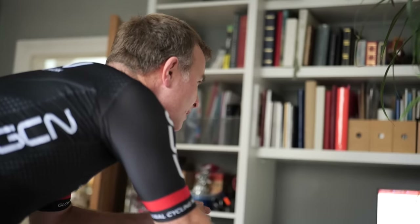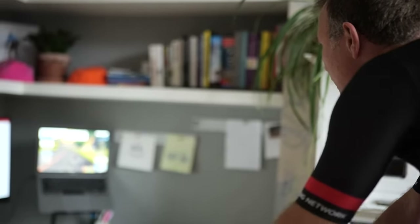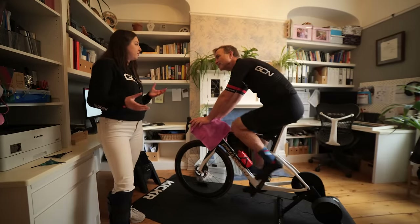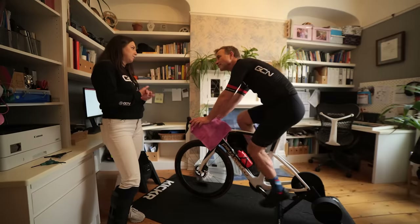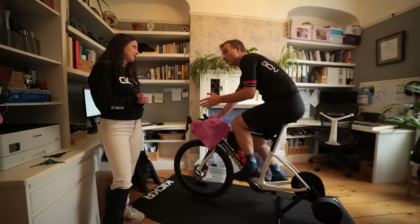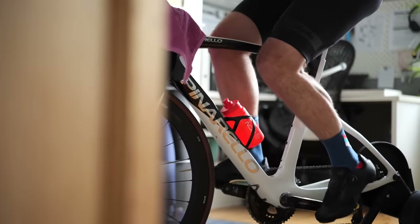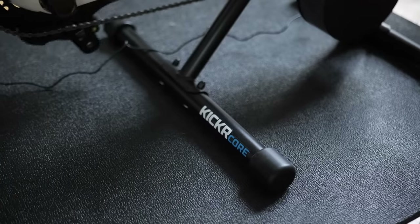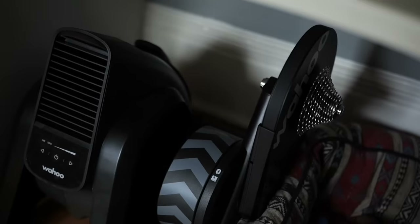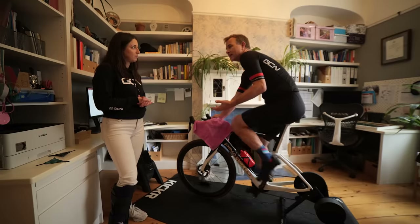Matt, you got that set up pretty quick — I timed it around five minutes, so good work. You've obviously got your system and setup nailed down to a tee. What tips would you give people with a similar training setup? Having everything in the room organized so you know exactly where it is — that's really important. Having the Kicker Core is really helpful because it's quite easy to move around. It doesn't take up too much space under the desk and it's pretty easy to get out and get going on it.